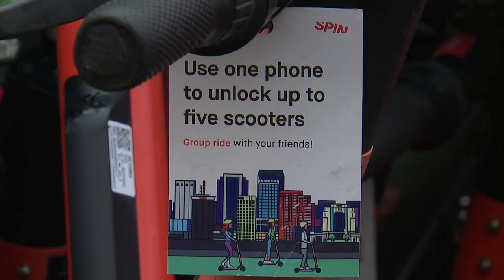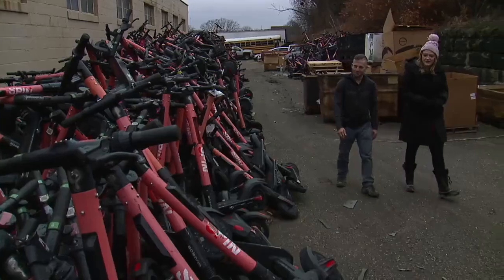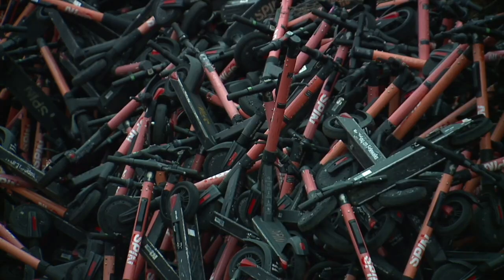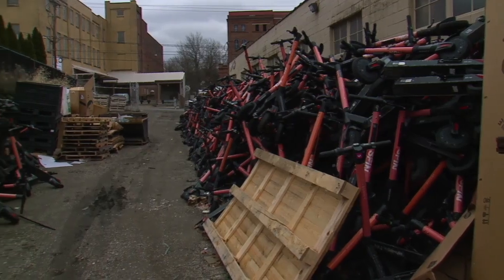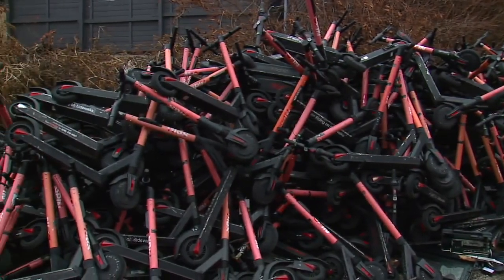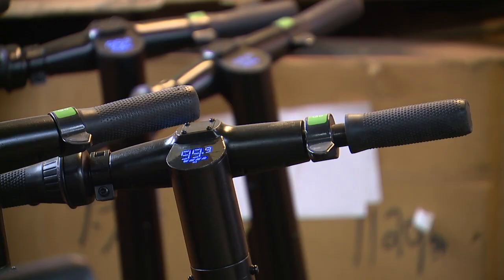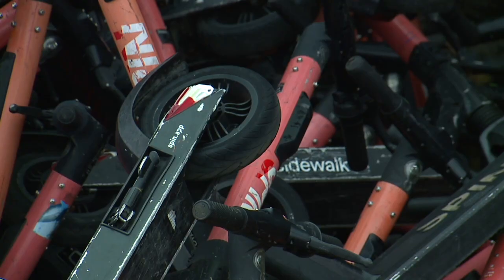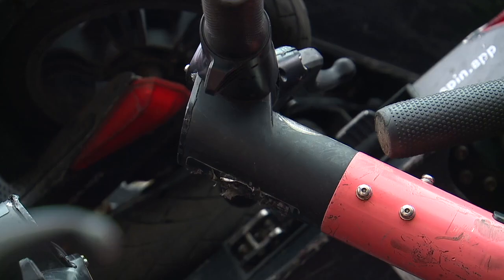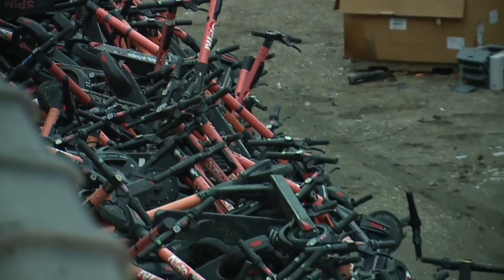This pile of broken electric scooters seems never ending. Sometimes I just think, what did I get myself into? Ben Baker took on a slew of Spin scooters in August. About 8,000 of them were headed straight for the landfill. We got these for recycling from a company called Spin. They had upgraded their scooters and these were all gathering in their Cleveland warehouse from all over the country. Mounds upon mounds sit outside Ben's electronic recycling company, Summit E-waste.